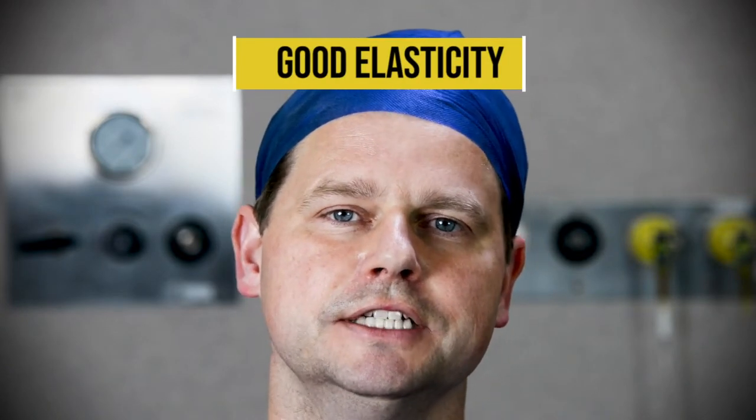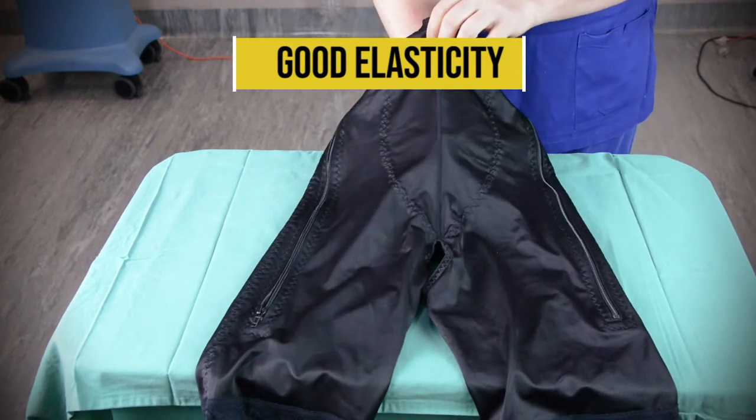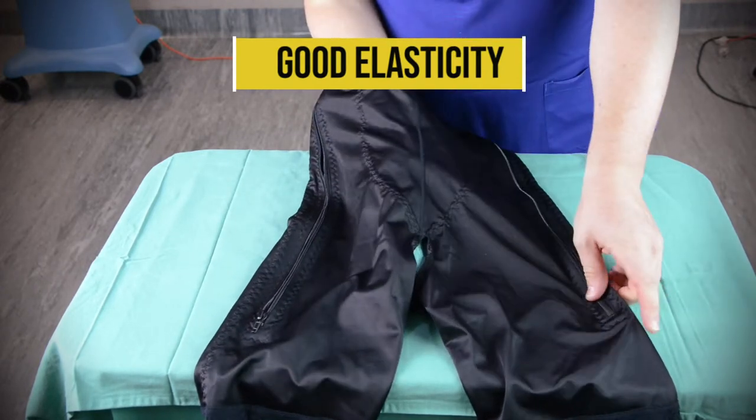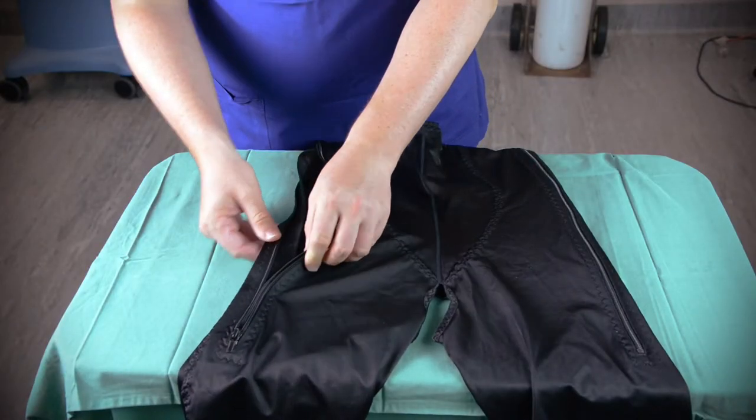It's nice and elastic, with lots of adjustments that can be made so it fits your body very snugly and gives you the right compression. As the swelling comes down it also allows you to tighten the garment over time — that's a really useful feature. Another feature, which I'll demonstrate in a moment, is that there are zippers on the side making it really easy to take off and put on.